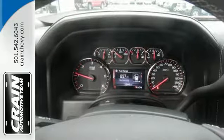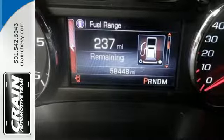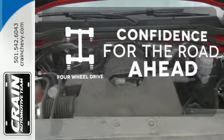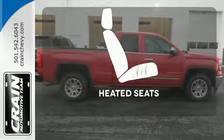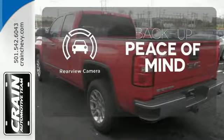Plus, this pickup comes nicely equipped with cruise control, air conditioning, a trip computer, and power windows and locks. You wouldn't be on the job site without all the right tools. Be prepared with four-wheel drive. Warm off the chills with the heated seats. Hindsight is 20-20 with the backup camera.